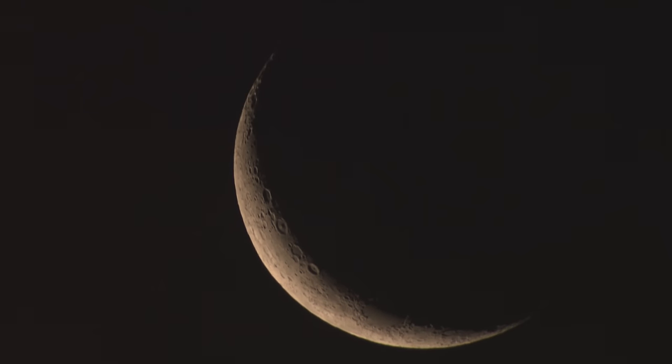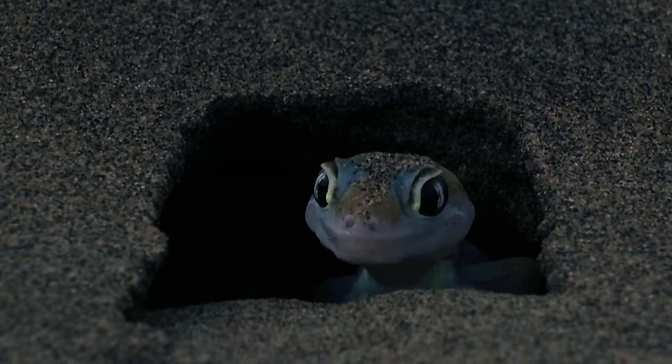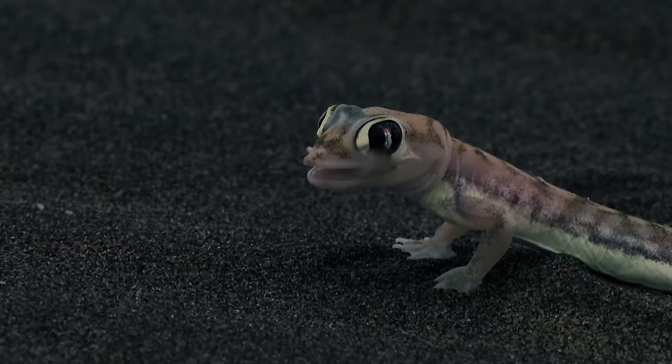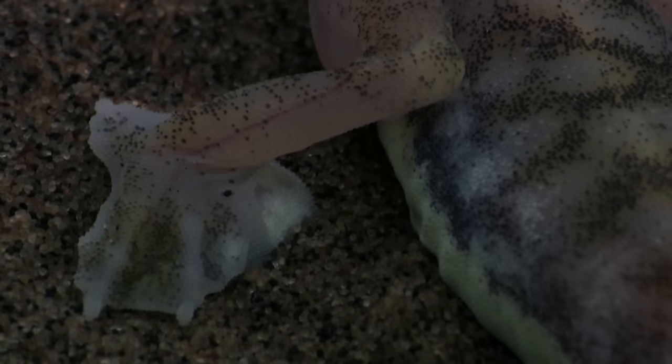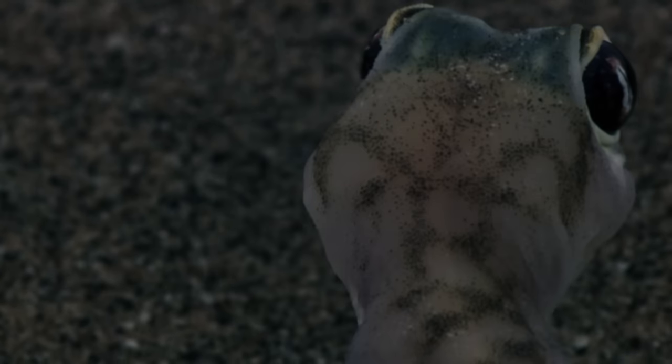While many of the inhabitants of the valley spend the night hours asleep, this is the time of the real desert dwellers. The Namib sand gecko is only active at night. In the darkness, the little predator looks for crickets and spiders. Like a frog's, its toes are webbed — this enables the lizard to seemingly fly across the dunes without sinking into the sand. But it also needs to be on the lookout.